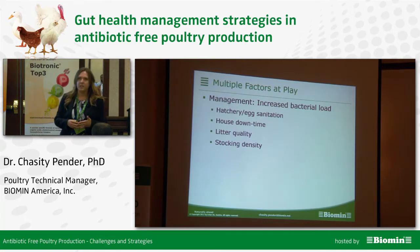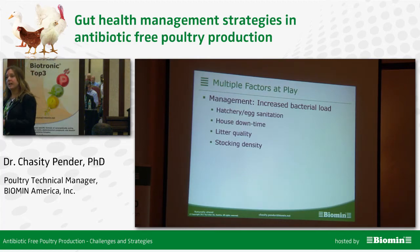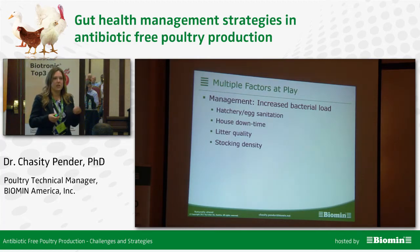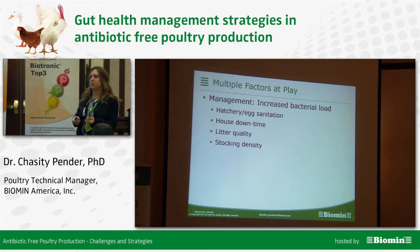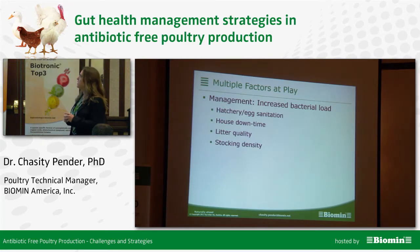When it comes to necrotic enteritis, a lot of people just think Clostridium perfringens — it's caused by an overgrowth of Clostridium perfringens. Yes, it is Clostridium perfringens, but really it's the underlying predisposing factors that we need to look at. Necrotic enteritis is a very complicated disease and there are a lot of factors at play when it comes to leading into a situation where we have a break with necrotic enteritis.